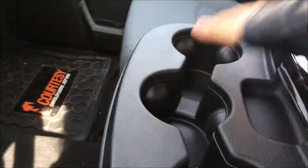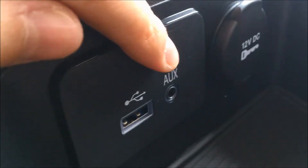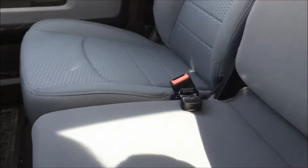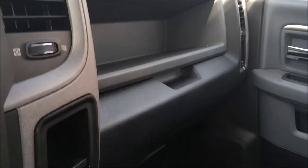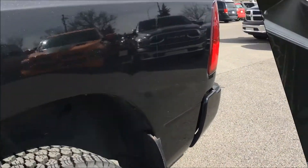Underneath that we have your trailer tow, your towing and hauling button, and your electronic stability control button. In the middle here we have three cup holders and your center console. Inside your center console you'll find your USB port, your auxiliary jack, and a 12-volt DC outlet. The center console does fold up for your third seat if you need it.